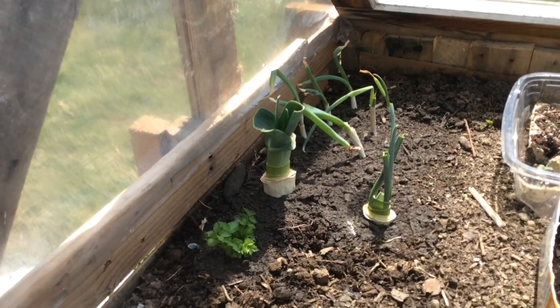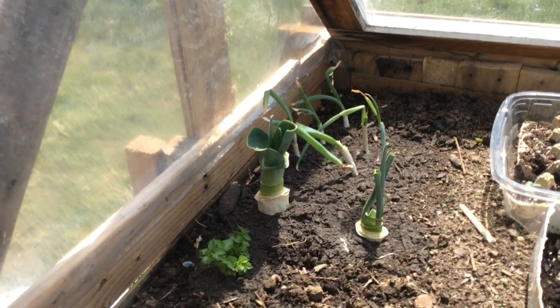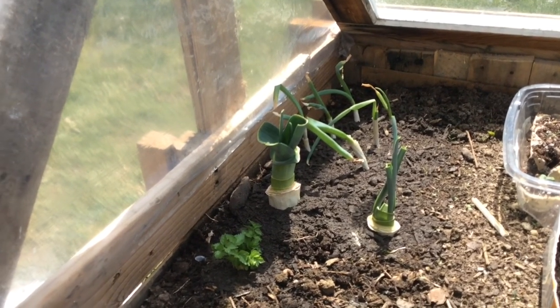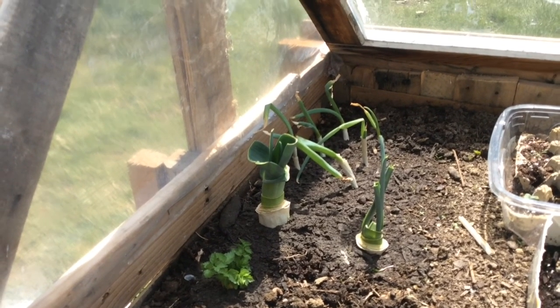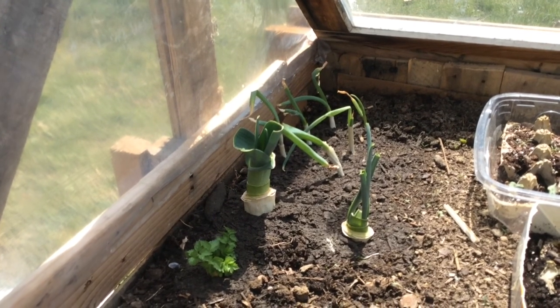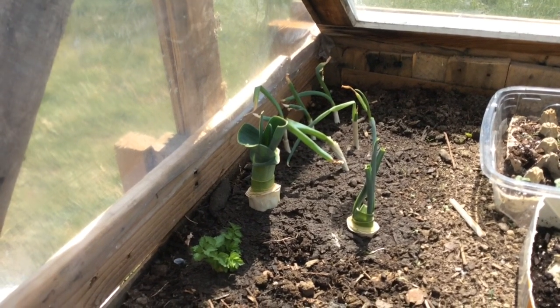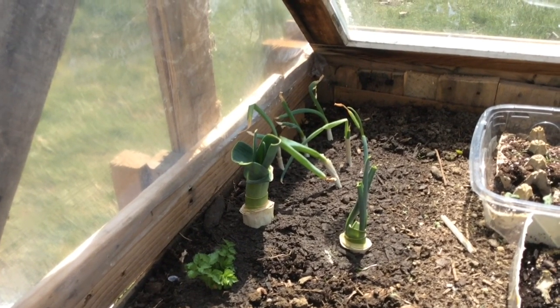I'm hoping that these start to grow better now that they're outside — they have more sun. It will be nice to have our own source of leeks and green onions and not have to get them from the store anymore. I'm planning on growing both of those, but it'll still be a while before they're ready to produce anything, so hopefully this will speed things up for us.